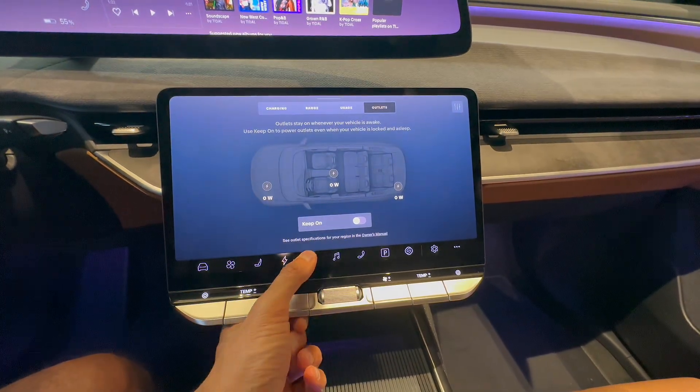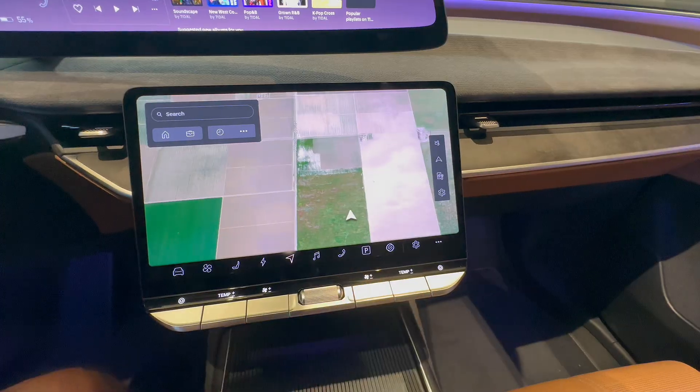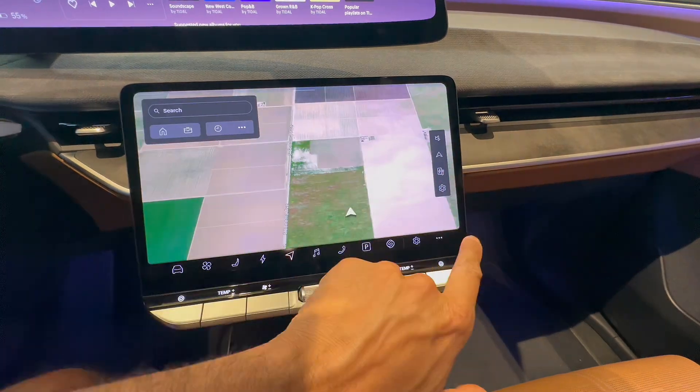On top is the charging info and it shows the manual battery preconditioning button. That follows the range button which calculates and displays on a map the places around that you can reach based on various variables like terrain, weather, road conditions, etc. Then you have the usage screen again and an interesting graphic showing the consumption of the various power outlets. That should be useful when camping and on road trips. That follows the navigation menu, and on the right you see the voice prompt button, map modes like north up, route overview, 3D, 2D, etc.